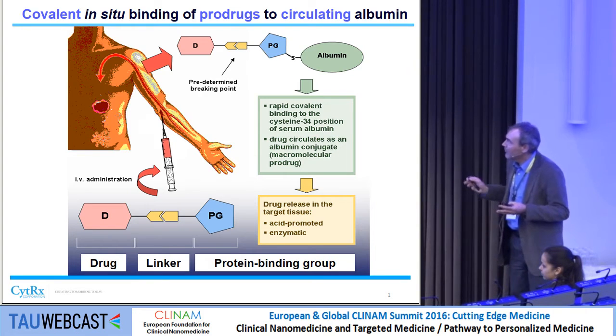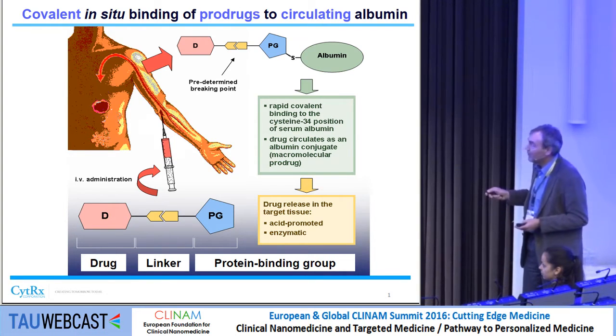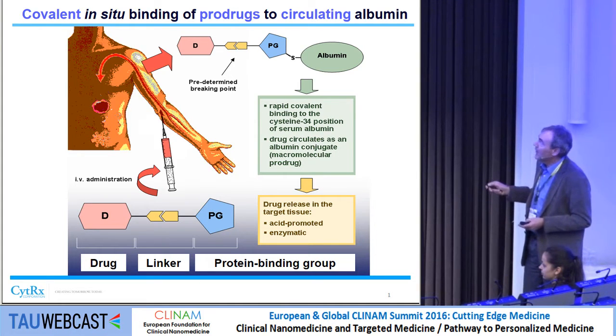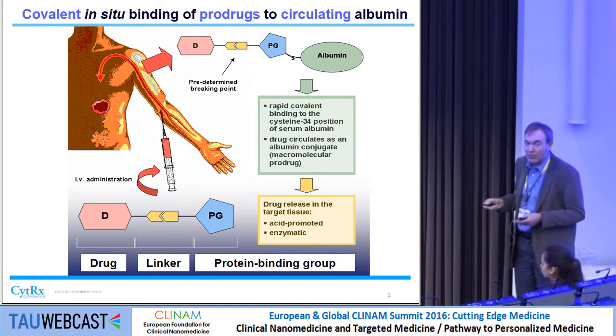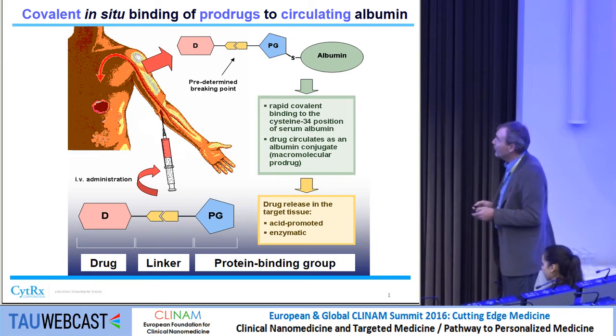The difference compared to Abraxane is that it's a small molecule approach, a prodrug approach, it uses endogenous albumin as a carrier, and it binds covalently to albumin.